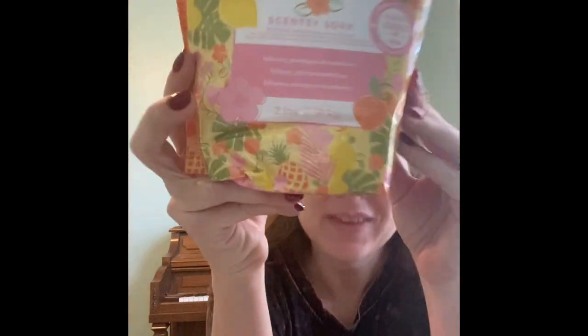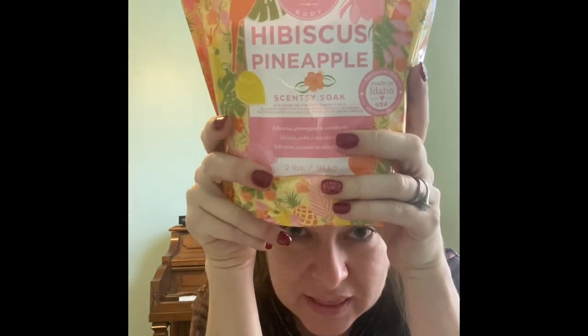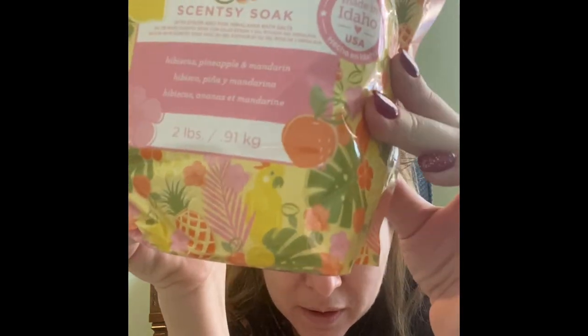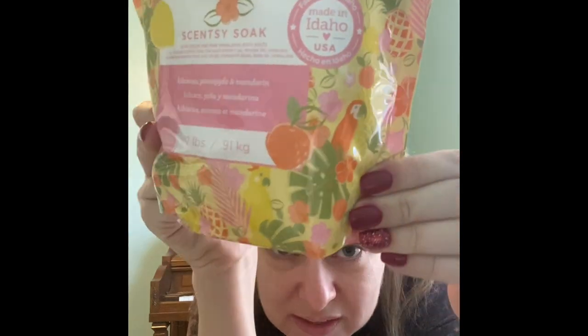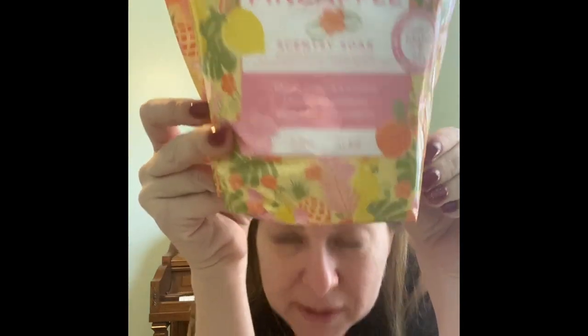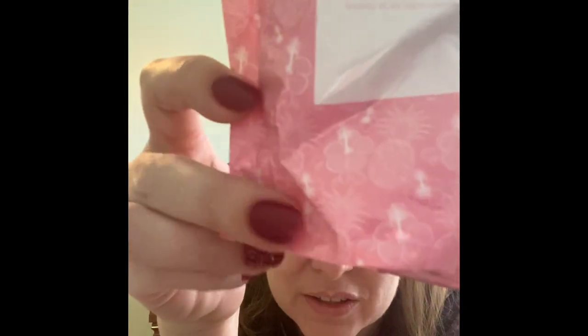I also got Hibiscus Pineapple Scentsy Soak. This is brand new and I love the packaging. Look — pineapple and all those palm fronds and little parrots and oranges and beautiful flowers. It is gorgeous. And even on the back, it has little hibiscus flowers and pineapples. Love it.